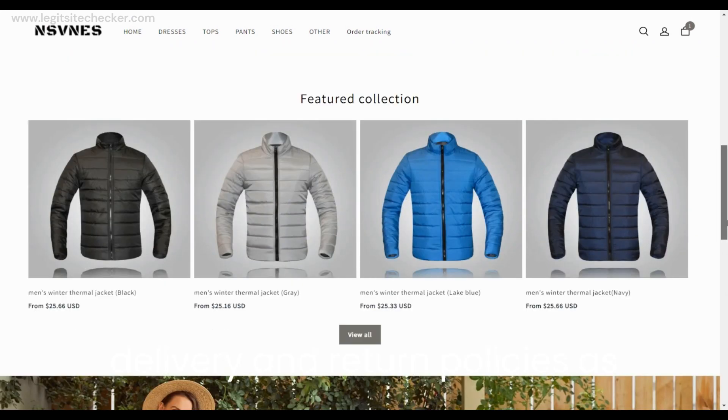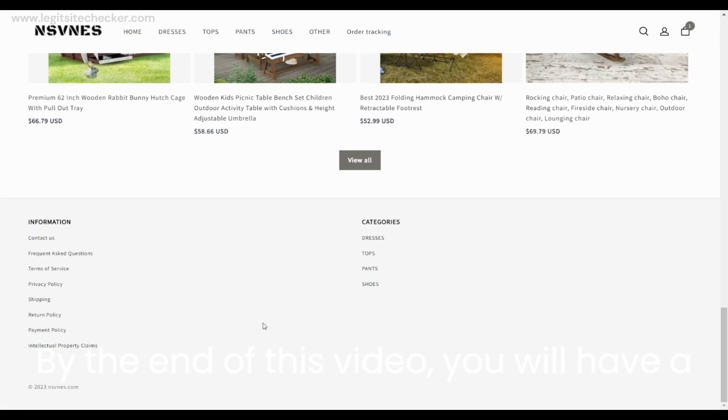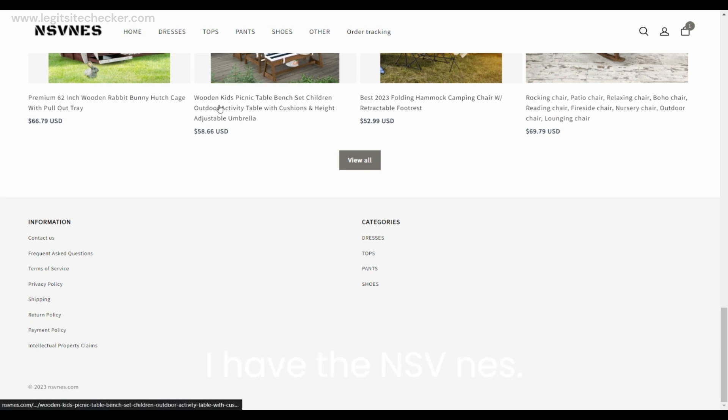Moving towards the bottom section of the site, there are various products listed and the images look pretty good. The bottom section of the site has all the relevant pages such as Contact Us, FAQ, Terms of Service, Privacy Policy, Shipping, Return Policy, Payment Policy, and Intellectual Property Claims.